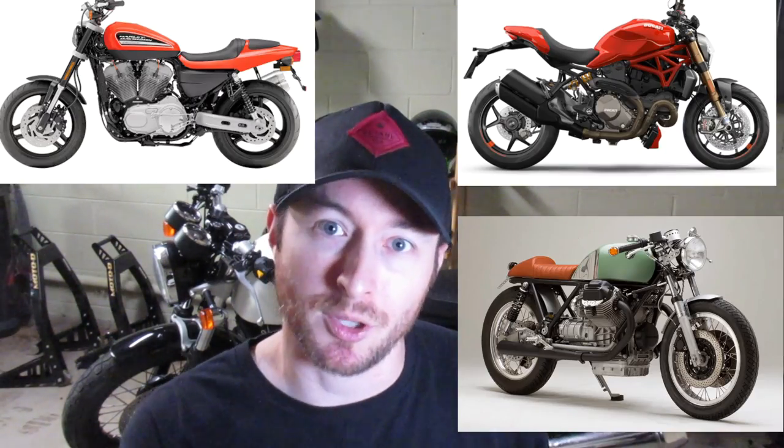Going as far back as motorcycles themselves, one of the most popular engine configurations has been the V-twin engine. To this very day there are a lot of manufacturers that focus on V-twin engines for the majority of their motorcycles — think brands like Harley-Davidson, Ducati, Aprilia, some KTM motorcycles, the vast majority of metric cruisers, Indian Motorcycle Company, and Moto Guzzi. Needless to say, a lot of motorcycles out there feature a V-twin engine.